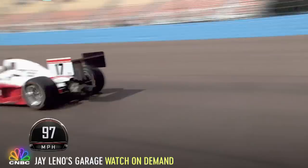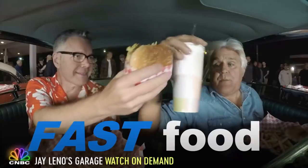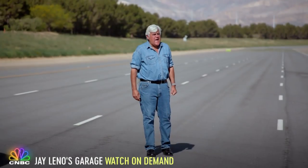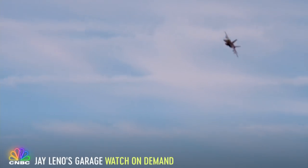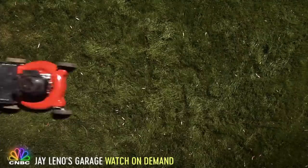We humans love to make anything fast — 200 miles an hour! Fast food, fast cars, fast planes. Incoming! Why? Because speed is the best way to make the mundane fun and to make the conventional unconventional.